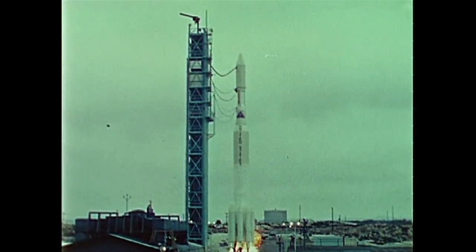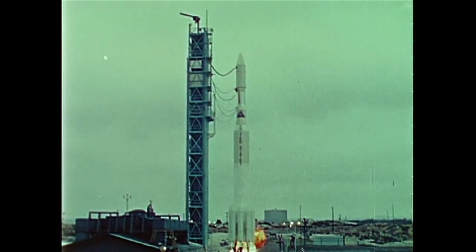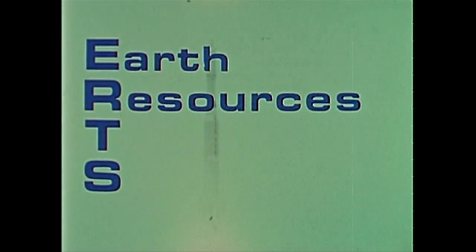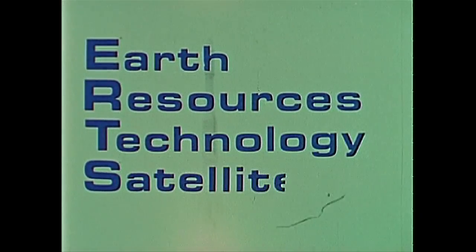The Western Test Range in California, July 23, 1972. Perhaps no new development in space is more significant than this. ERTS — short for Earth Resources Technology Satellite.